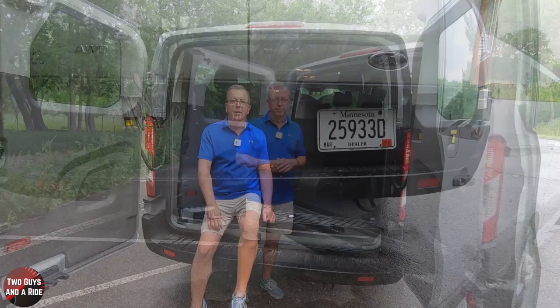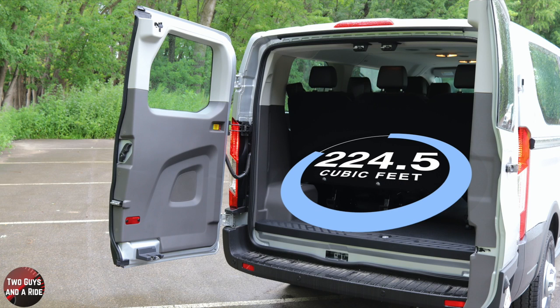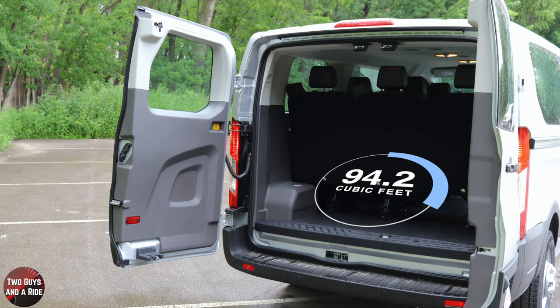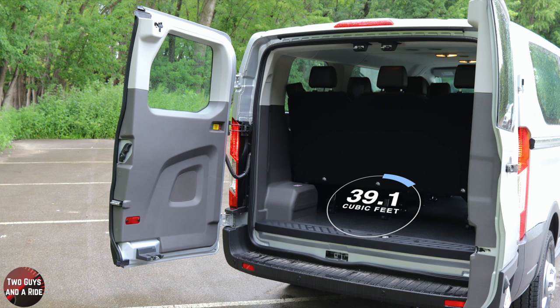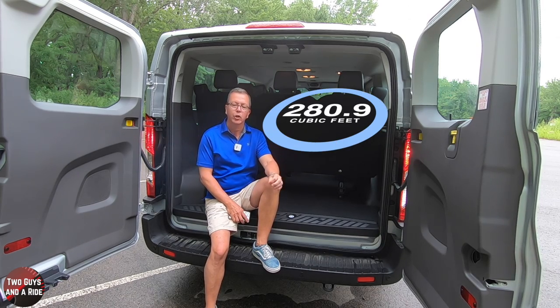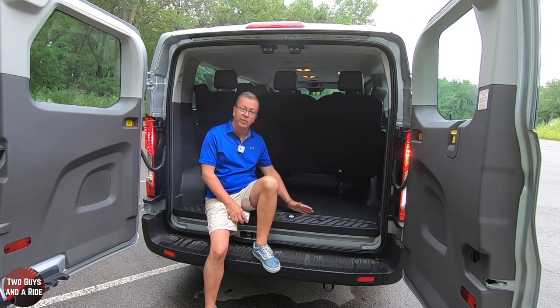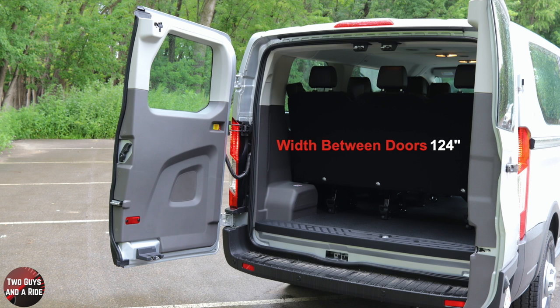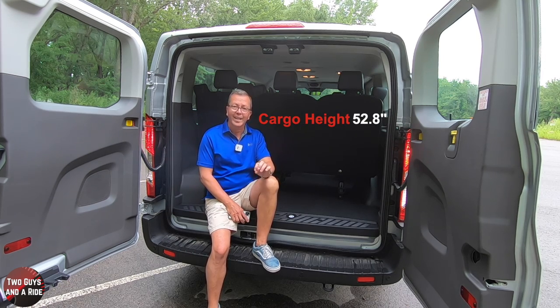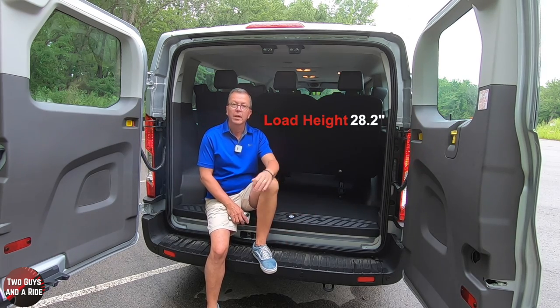Cargo volume: behind the first row, 224.5 cubic feet; behind the second row, 151.8 cubic feet; behind the third row, 94.2 cubic feet. And this is a four-row van, so cargo volume behind the fourth row is 39.1 cubic feet. Maximum cargo volume with all seats removed is 280.9 cubic feet. Cargo floor length from sill to back of front seat: 124 inches. Cargo width at the door: 59.8 inches. Width between wheelhouses: 53.7 inches. Maximum cargo height: 52.8 inches. Cargo load height from sill to floor: 28.2 inches.